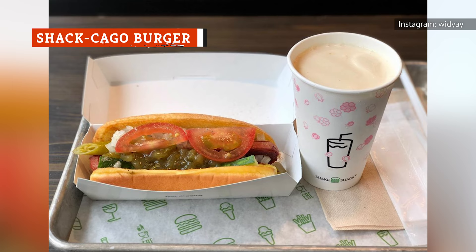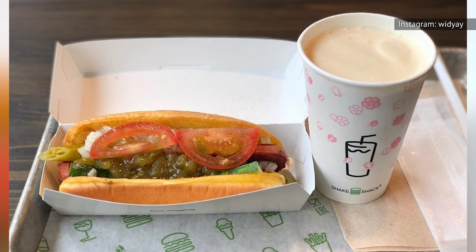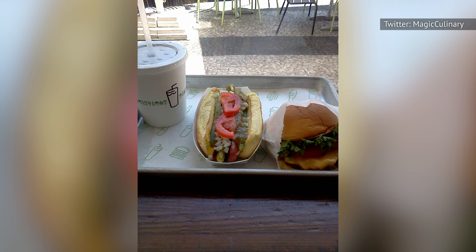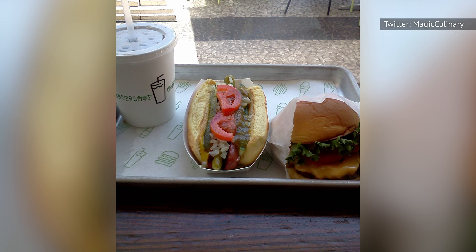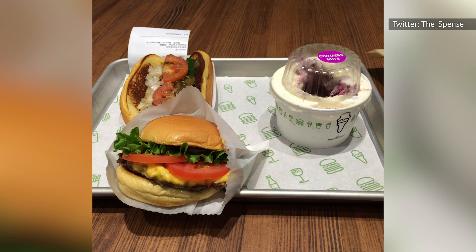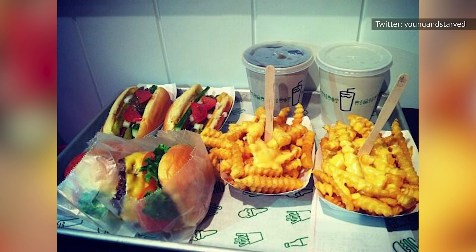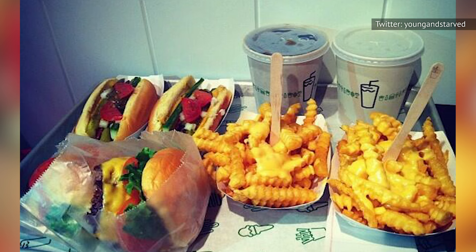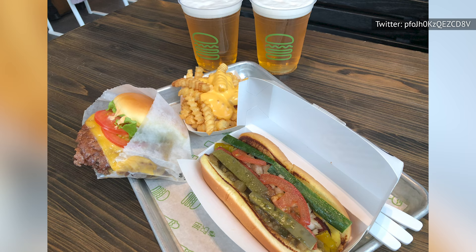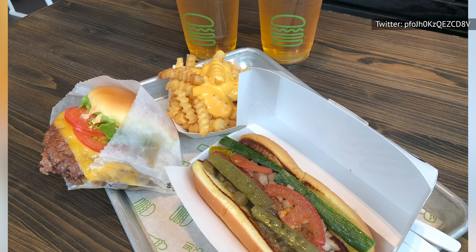Shake Shack's Sha-ca-go dog is a Chicago-style hot dog loaded up with fresh veggies including cucumber, onions, tomatoes, relish, sport peppers, and seasonings. If all those toppings sound enticing enough that you want them on your burger too, all you have to do is ask for a Sha-ca-go burger. Shake Shack employees might be able to serve it right away, though you may have to pay a little extra. If met with confusion, order a Sha-ca-go dog and a hamburger separately, then transfer the toppings yourself — a great solution for two people who can personalize their orders.